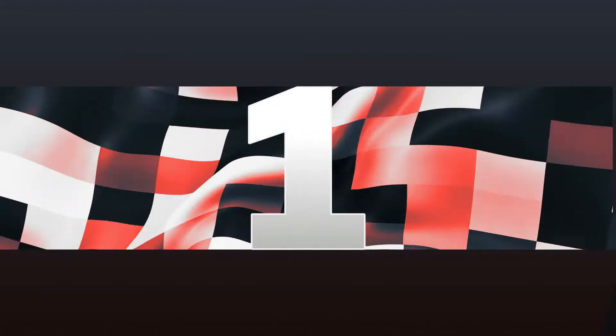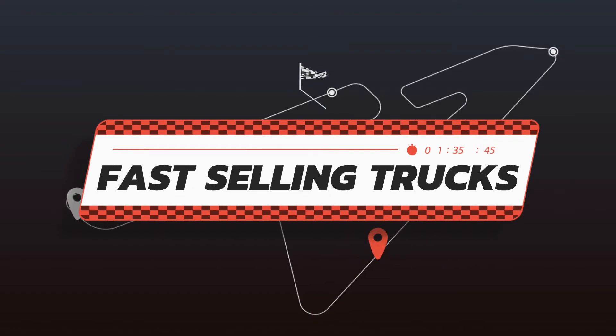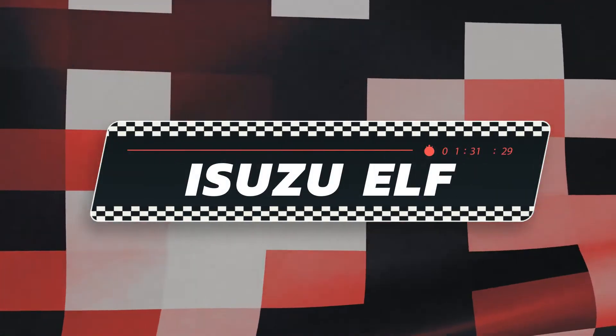Truckers, welcome to a three-part fast-selling truck festival for Isuzu Elf closed van six-wheeler trucks available that you should consider buying this last week of June 2021.